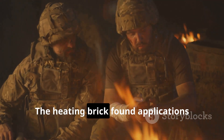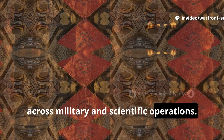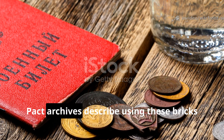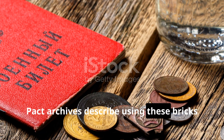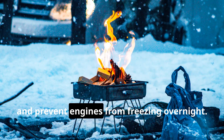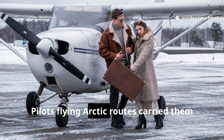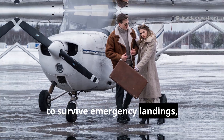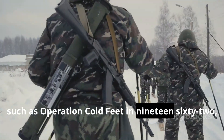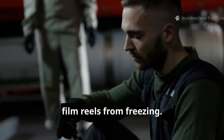The heating brick found applications across military and scientific operations. Field manuals from both NATO and Warsaw Pact archives describe using these bricks to warm rations, dry clothing, and prevent engines from freezing overnight. Pilots flying Arctic routes carried them to survive emergency landings, while intelligence missions — such as Operation Coldfeet in 1962 — used them to keep sensitive equipment and film reels from freezing.